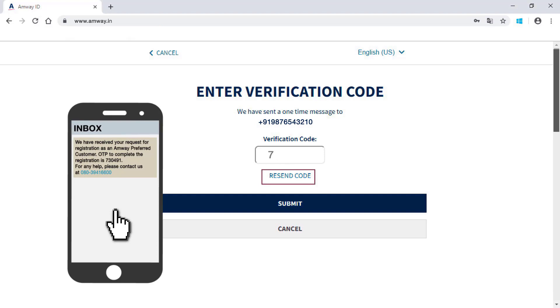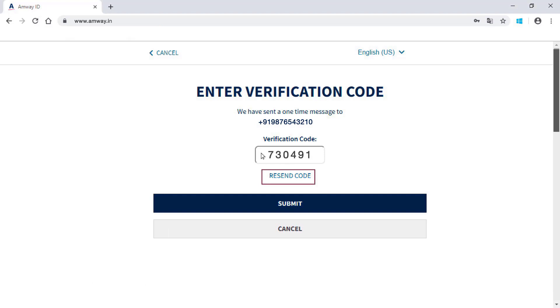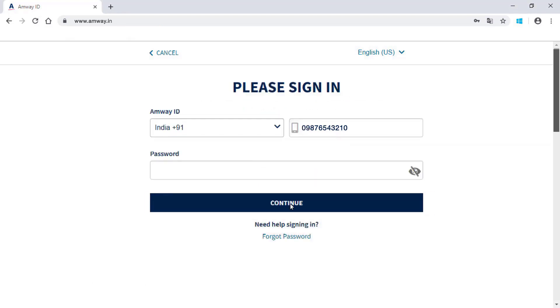Enter the six-digit one-time verification code and click Submit. Your password will be successfully created and you can log in to the new Amway website using this password.